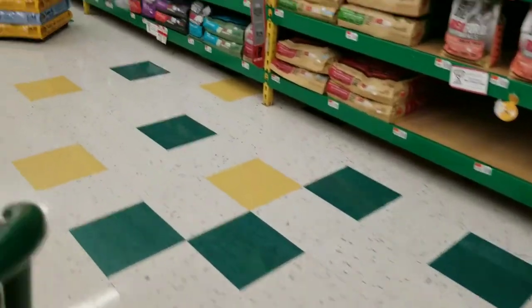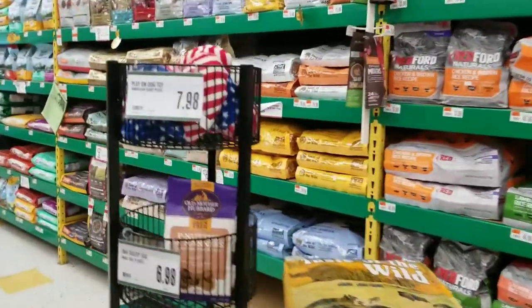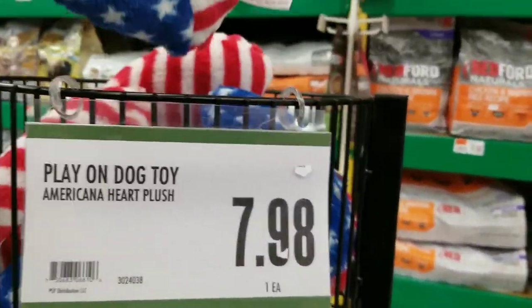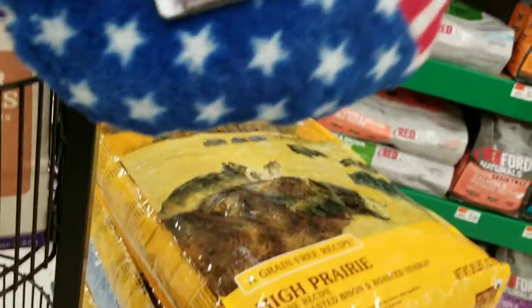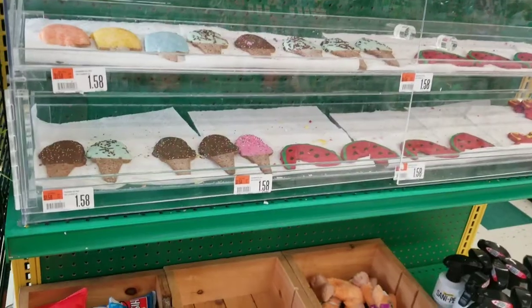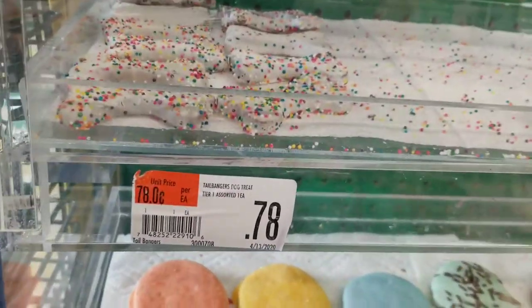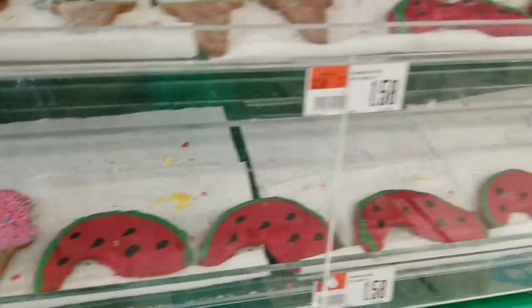I'm thinking of getting a toy for Stardust, so this is cute — the American flag one. This is a nice store.